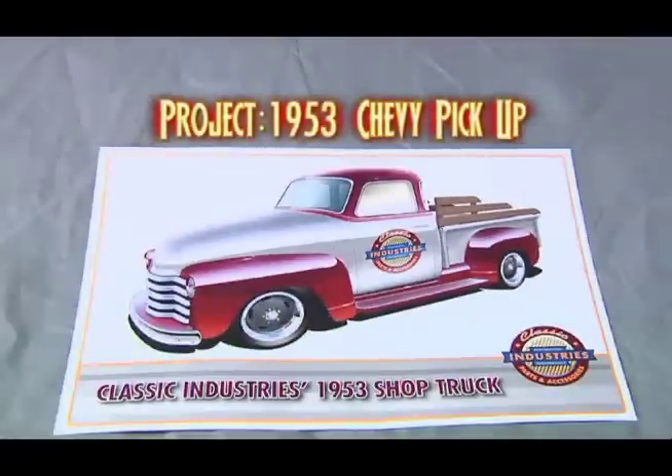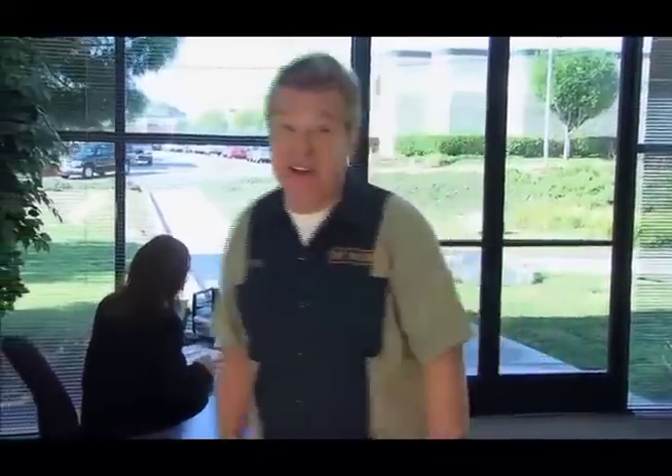We've met the execs at Classic Industries before. Now we're going to meet the rest of their staff in a whole new role. You know, every company, large or small, is faced with the challenge of motivating their employees. How they choose to do that can vary from company to company. So when I heard Classic Industries was going to do a build and use nothing but volunteers from their own staff, I thought that's something we have to see.